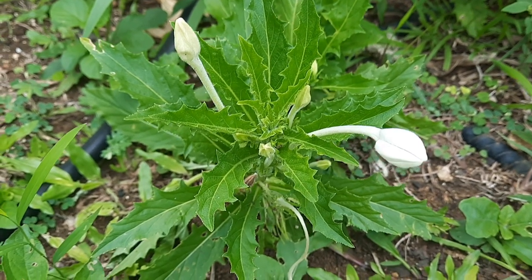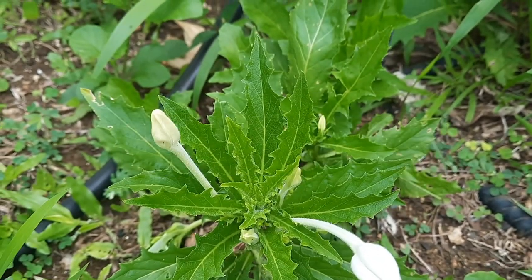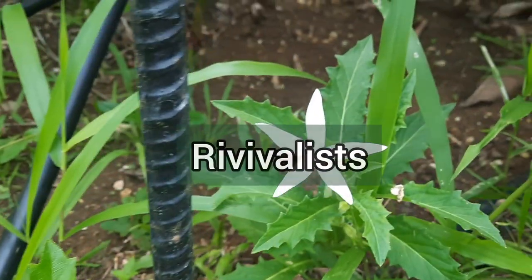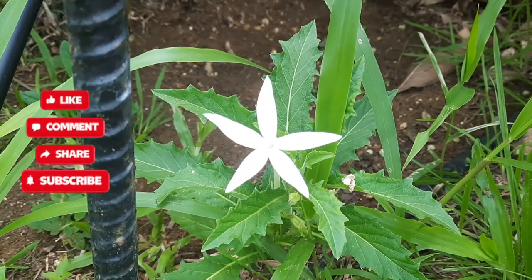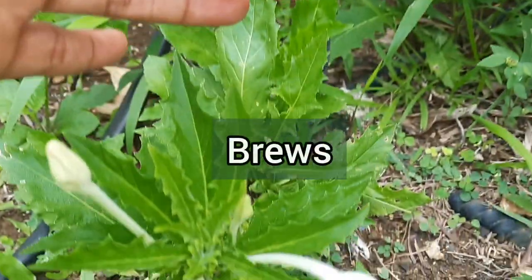Star of Bethlehem is sometimes used as an ornamental plant. Here in Jamaica it is said to be used a lot by spiritual healers and revivalists, and it is said to be used as an ingredient in some hallucinogenic beverages.